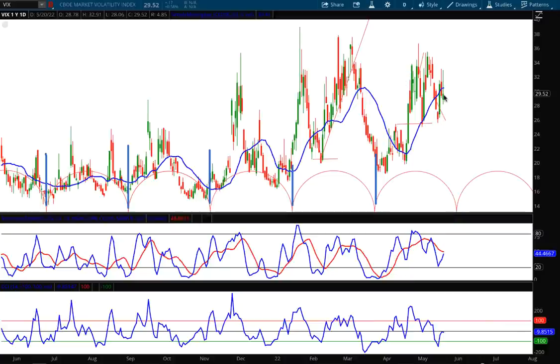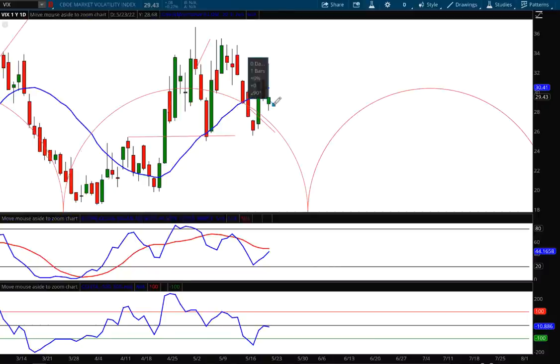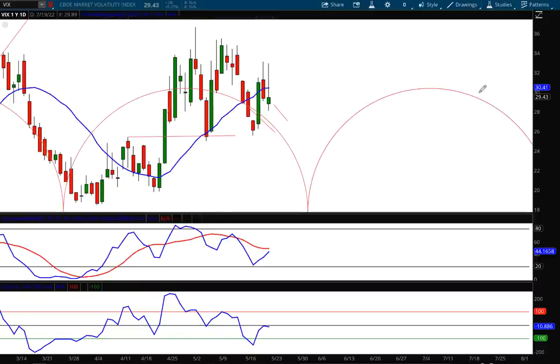Right now we are again approaching a cycle low. Next week I think the VIX is going to drop a little bit more and then bounce. Let me redraw those lines to make them clearer — we're probably going to go right back down to this level, maybe not as low as the support level, but I'm putting a forecast on the VIX down at 27.01, and then I think we go right back up. The forecasts I drew back here were hit, but there's one I want to keep on the charts.